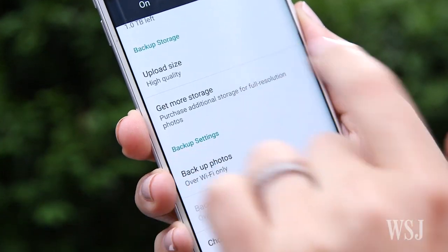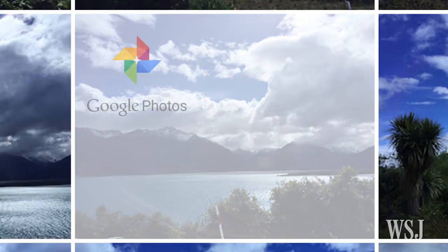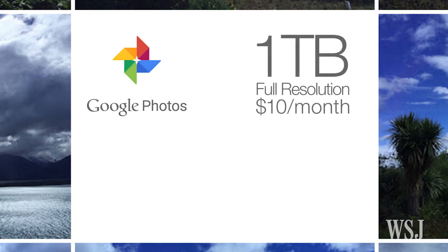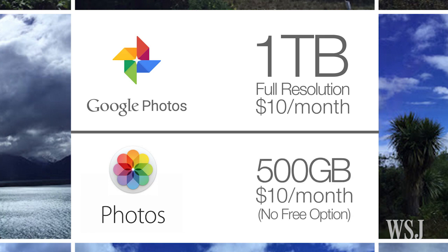And since both of these services store your photos in the cloud, not on your phone or computer, Google has the real edge on pricing too. Google offers free unlimited storage for all your photos. The catch? It compresses all the images and downsizes shots over 16 megapixels. If you're not into that, you can pay to store full-res images. Google charges $10 a month for one terabyte. For the same fee, Apple only gives you half that, and Apple has no free unlimited offering.